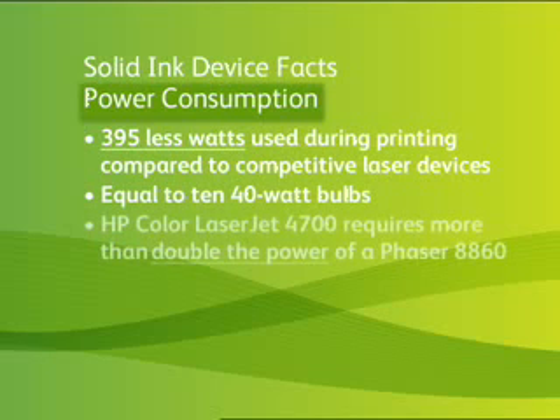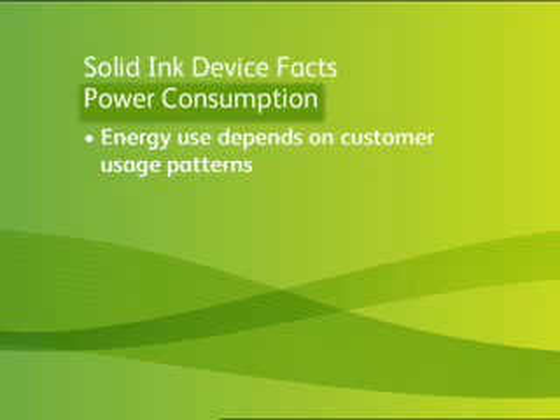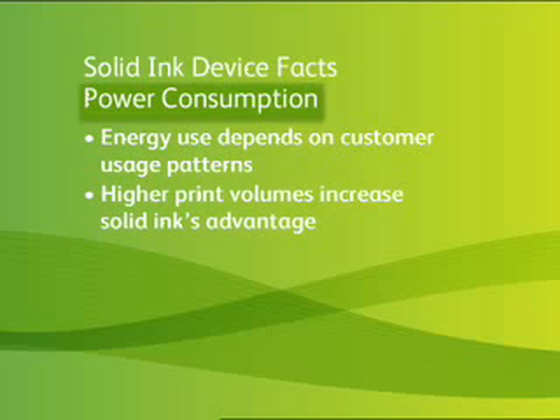During actual printing, the HP Color LaserJet 4700 requires more than double the power to print a given page than the Phaser 8860. Of course, energy use depends on customer usage patterns. Higher print volumes mean more time spent printing, increasing Solid Inc.'s advantage.